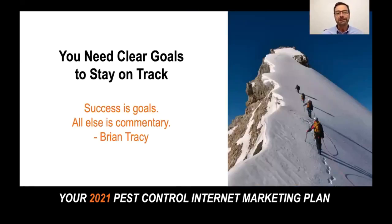You need clear goals to stay on track. As Brian Tracy once said, success is goals — all else is commentary. I found that in my life, and I feel that goals are so important. Unless we have a clear target for where we're going, it's really hard to hit that target.